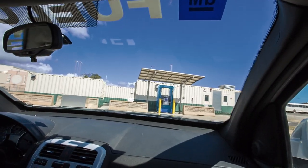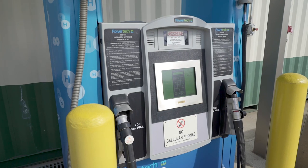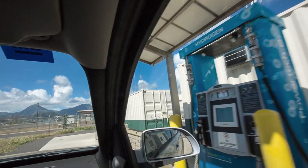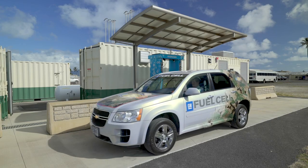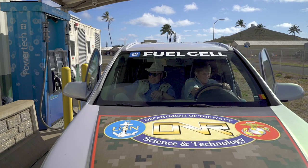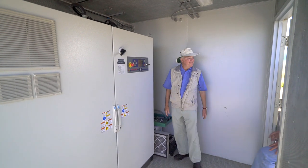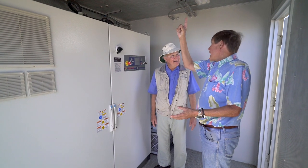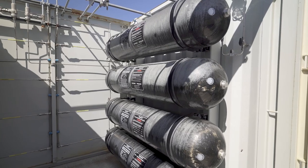Seeing the hydrogen dispenser as we approach, I can understand what Mitch is talking about — the setup looks very much like a conventional gas station. The first thing Mitch wanted to show me was the electrolyzer, the heart of the fueling station, where electricity produces oxygen and hydrogen from pure water. The oxygen is vented to the atmosphere while the hydrogen is fed to pressurized storage tanks.